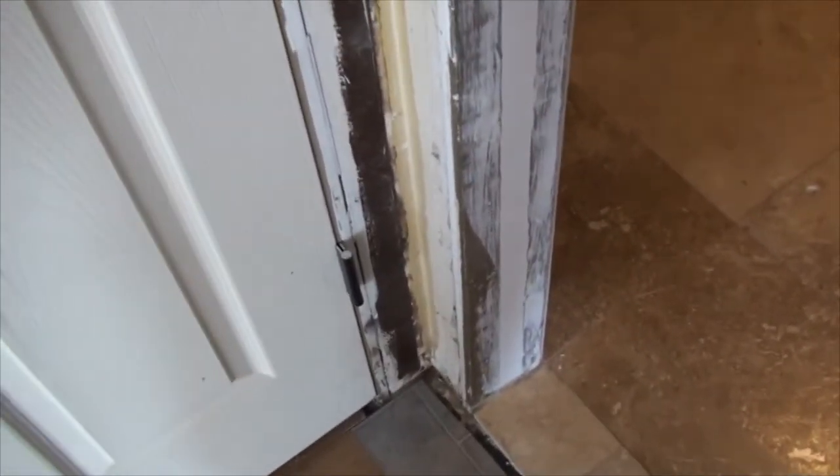Before I attach the trim, I want to paint this corner the color it's going to be so I don't have to try and get a brush in between it. I'll get the paintbrush out, paint that, and then attach the trim. There are other spots that need to be tacked down and probably caulked before I finish painting the whole thing, so let's see how much of that I get done.